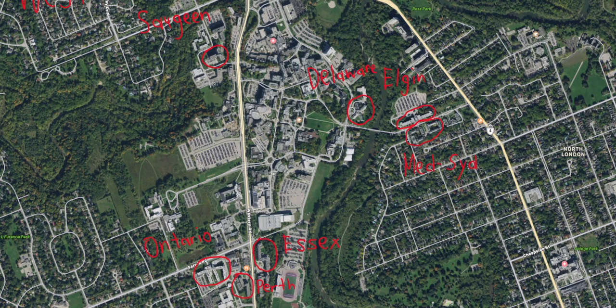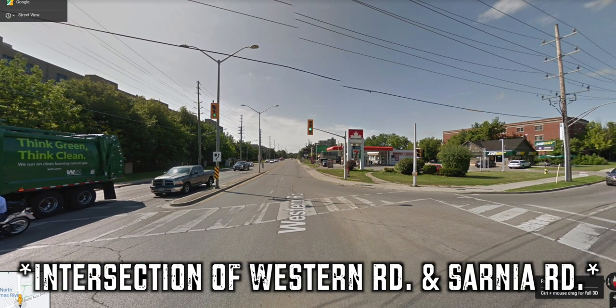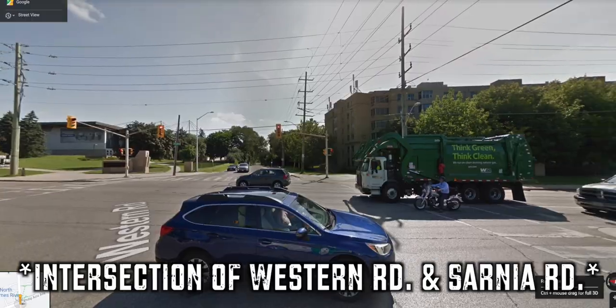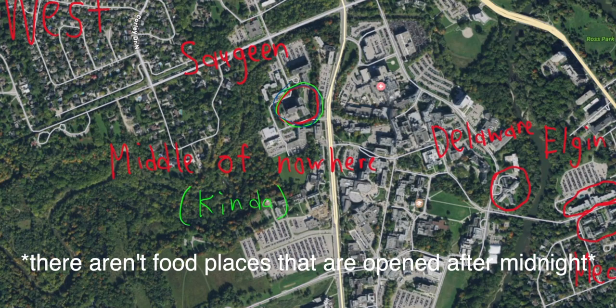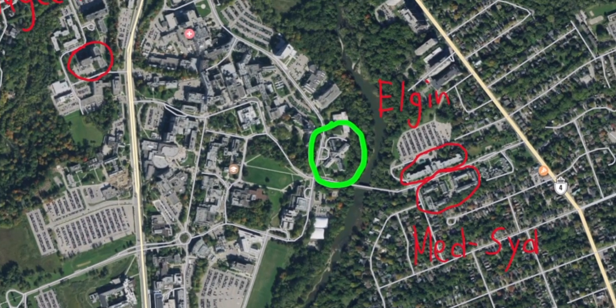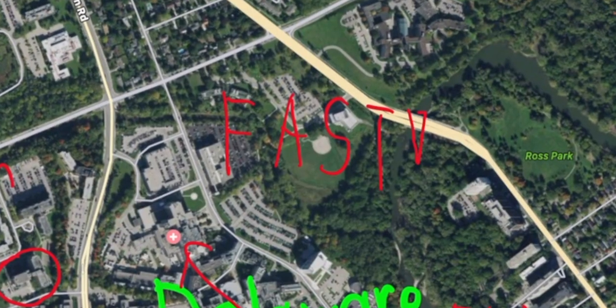I lived at Elgin Hall, so if I did want to go to the Western Recreation Center I would have to walk all the way to the other side of campus, which can suck. The intersection of Western Road and Philip Aziz is honestly a pretty blessed intersection — you can have food, snacks, and drinks. But Saugeen is kind of in the middle of nowhere; there aren't really food places nearby, and if you do want to go to Subway it's going to be a 15 to 20 minute walk. Delaware Hall is definitely the best location on campus because it is closest to pretty much everything.